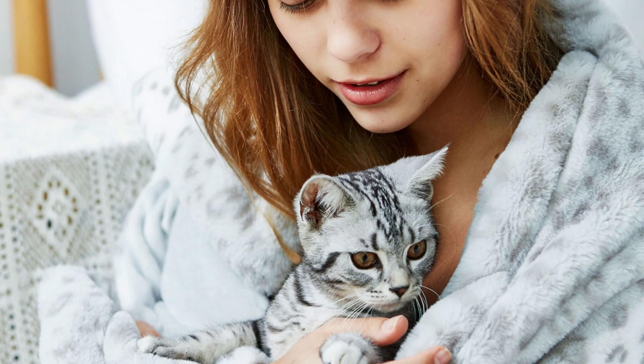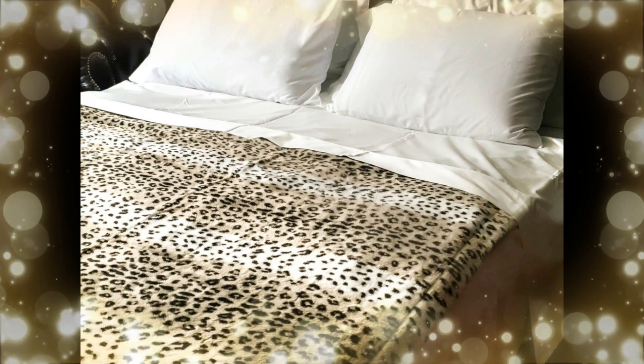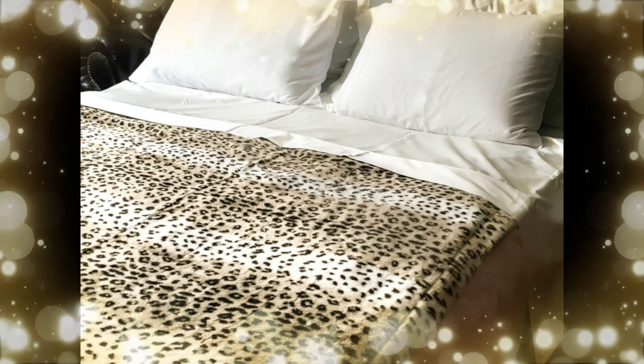The weather is crazy here in New England this year. The days are warm, but the nights are so chilly. That is why I love my new Sedona House faux fur throw blanket.